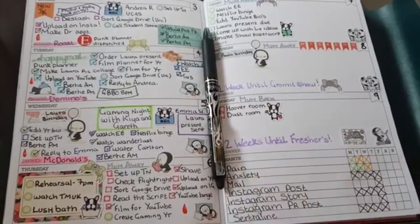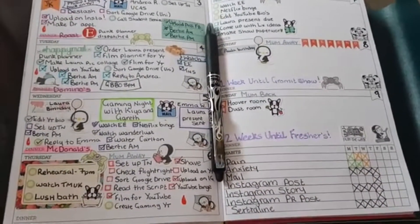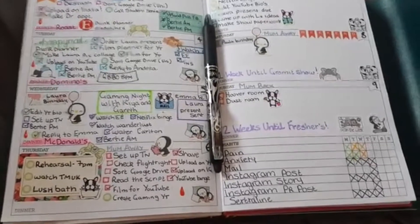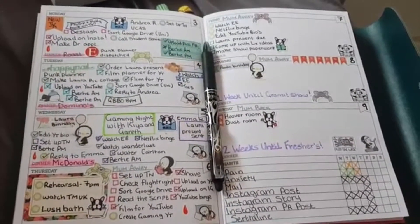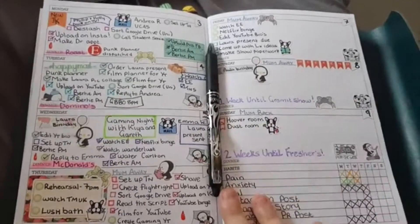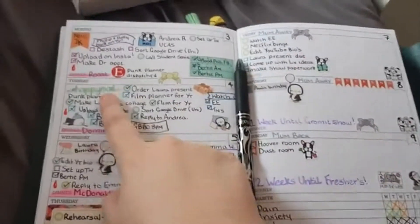I'm back with a quick video and as you would have seen I got my inserts for my traveller's notebook and I thought I would show you my first ever spread in the traveller's notebook.